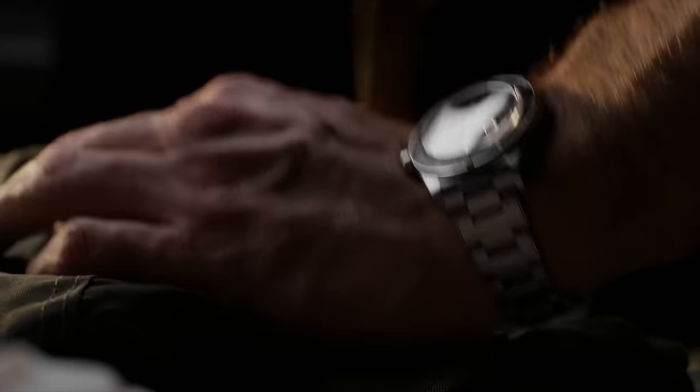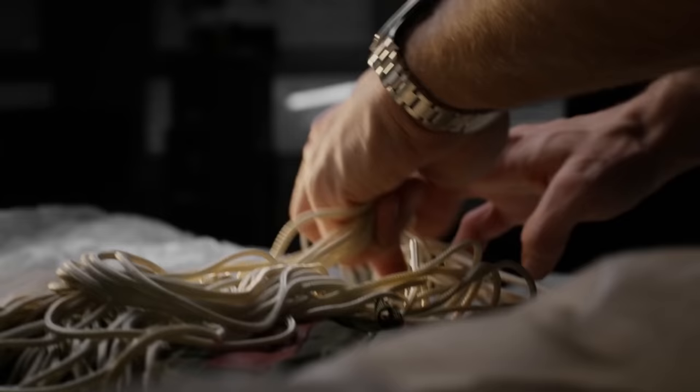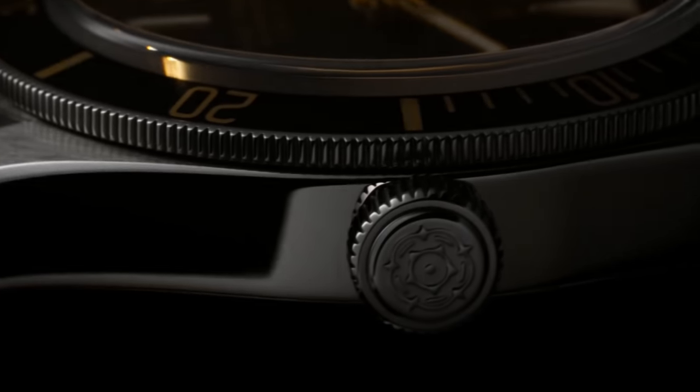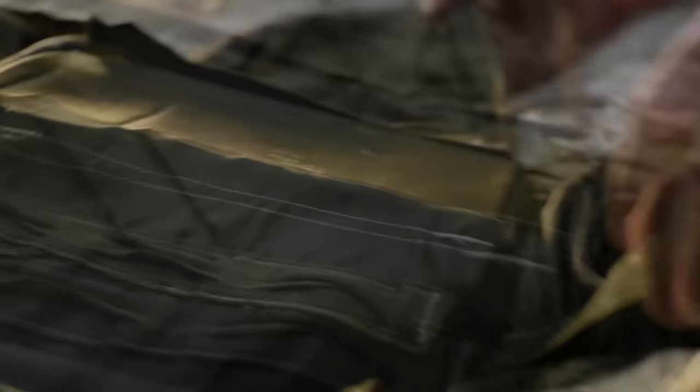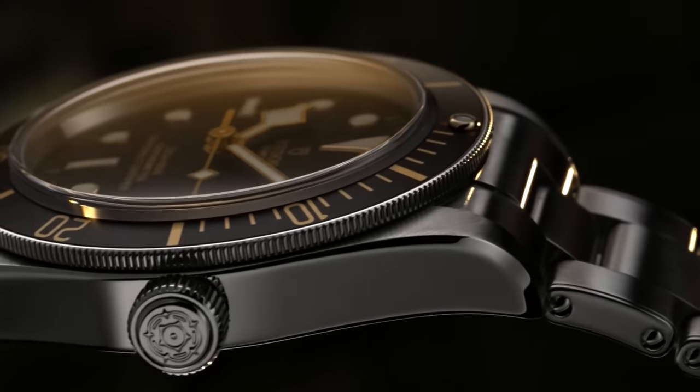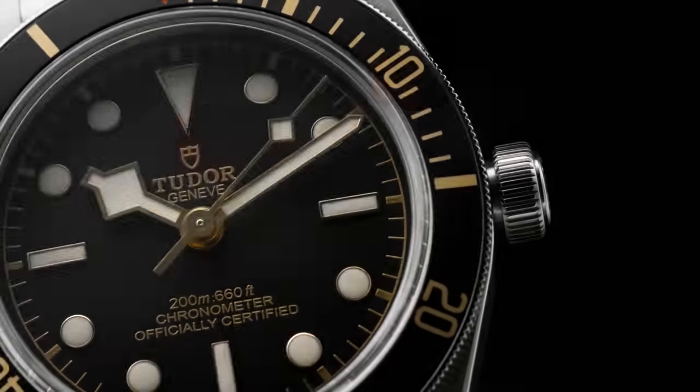One of the best bang-for-the-buck watches out there is the Tudor Black Bay 58. Perfectly sized, perfectly styled, perfectly priced — there's nothing about it not to love. It was commissioned by Rolex founder Hans Wilsdorf as an affordable alternative to the Rolex Submariner the very same year the Submariner came out, so it's packed not just with performance, but history as well.